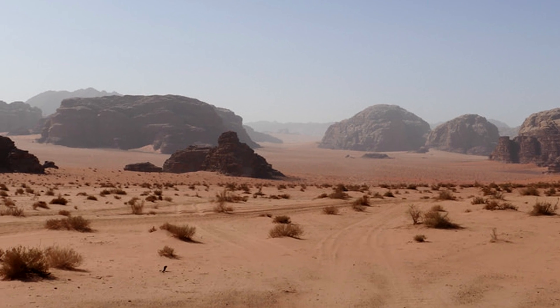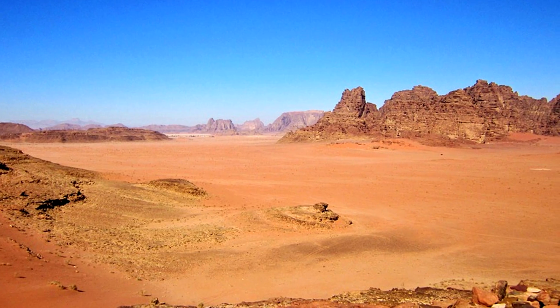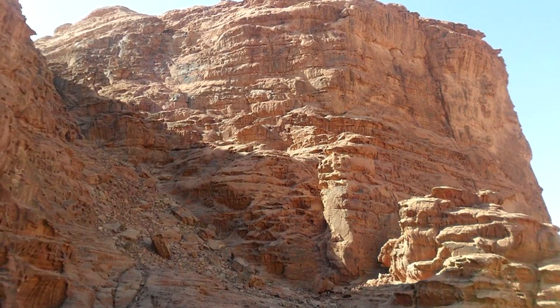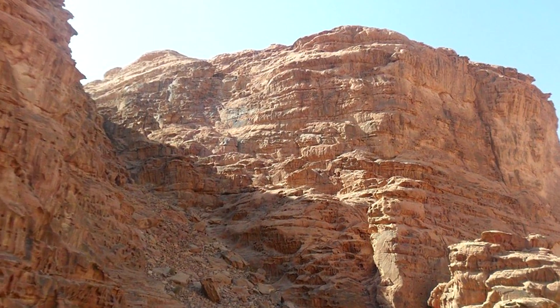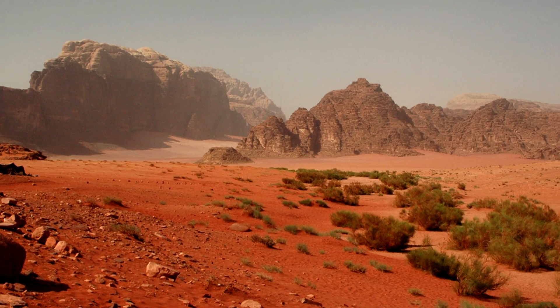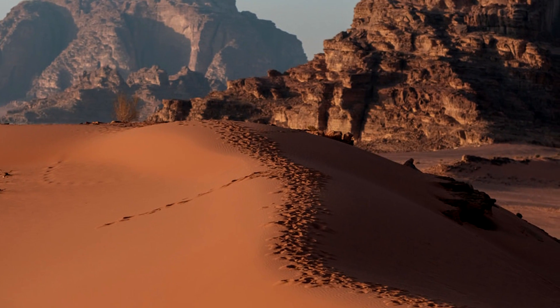The highest point in Jordan, known as Jabal Um Ad-Dami, is located within Wadi Rum, and from the top, on a clear day, one can see all the way to the Saudi border in one direction and to the Red Sea in another. The area became popularized after images of it appeared in Lawrence of Arabia in the 1960s, and has since drawn many climbers, trekkers, safari-goers, campers, and those with all-terrain vehicles. There are also luxury camping opportunities in the area, making tourism that much more popular.